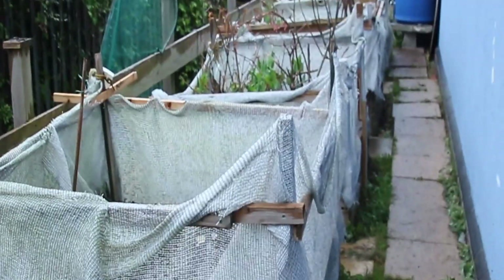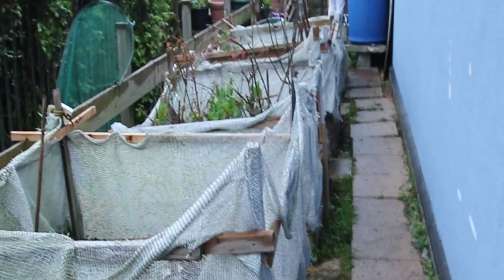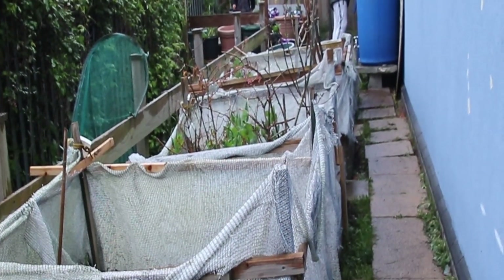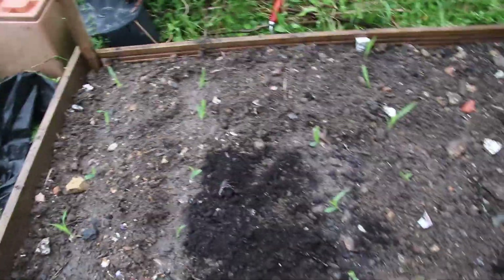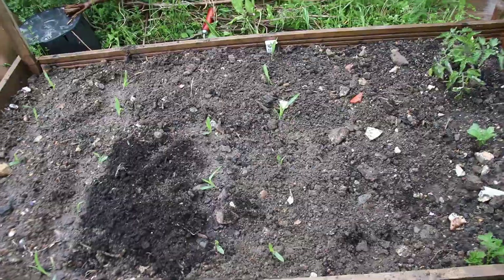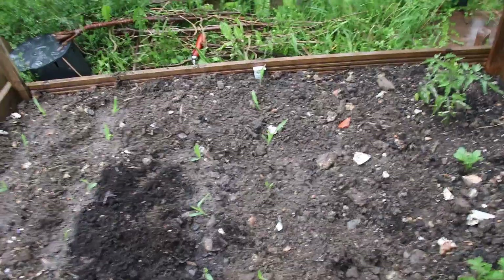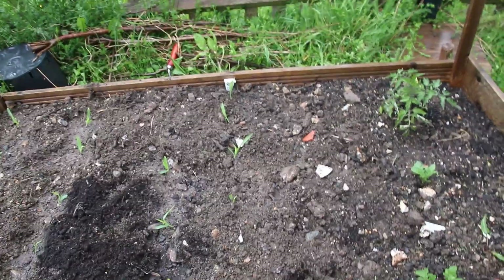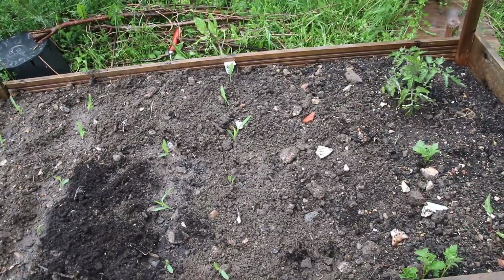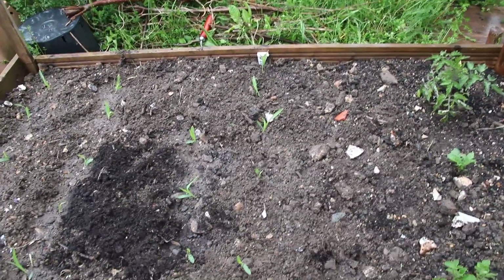So basically that is our beds up to yet, and we've still got some more to do. We've also done sweet corn around the front, so a quick look at the sweet corn — here it is, they've all gone in. We're betting on the weather warming up because these were all brought on in my greenhouse at home, but they've been out for three or four days. So hopefully they will take.